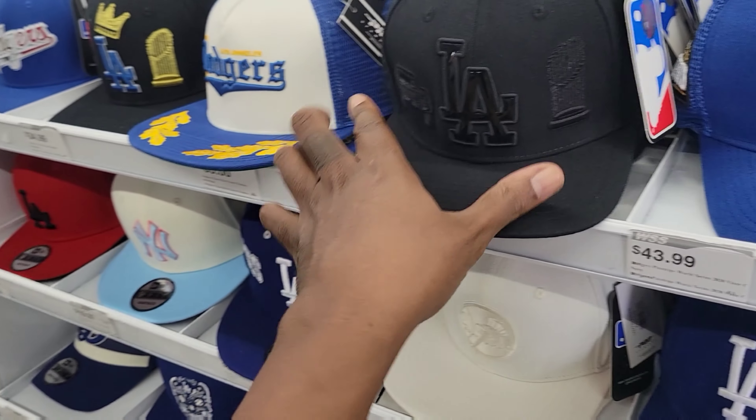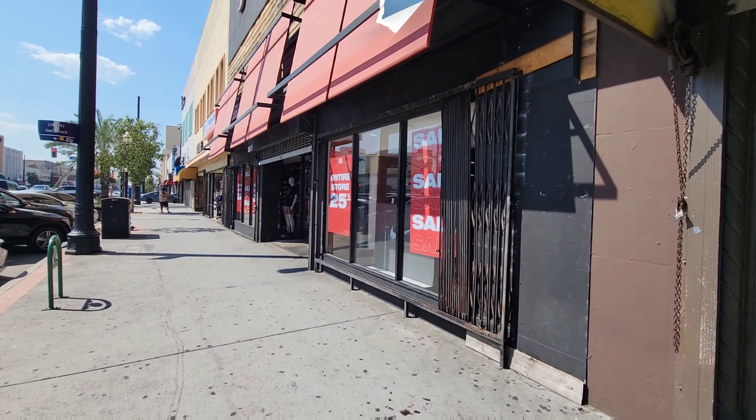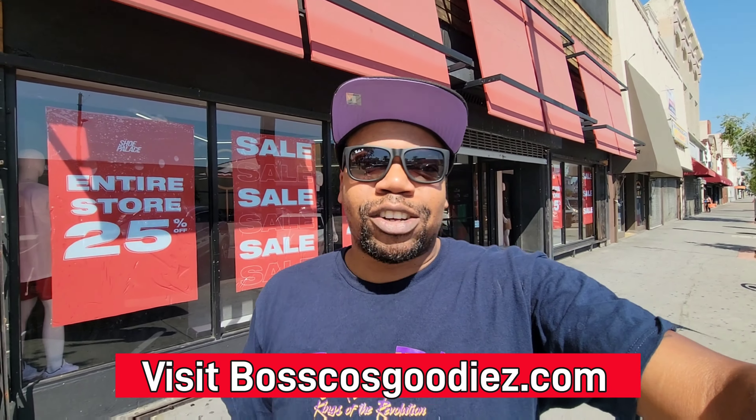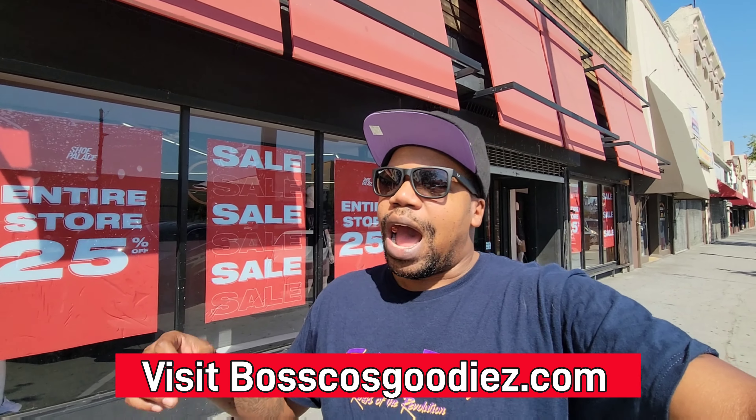Your boy Bosco back again with another video — hopefully you're having a good day wherever you are in the world. I noticed there was a Shoe Palace doing something similar to what we've seen before — 25% off at this location here in Huntington Park. Let's go ahead and see what's inside.